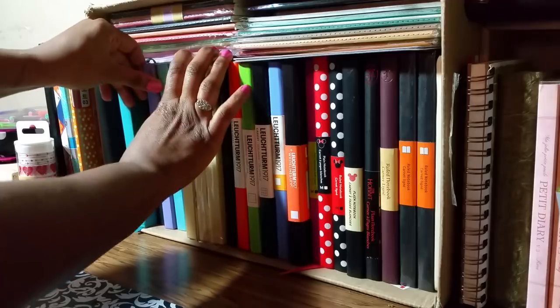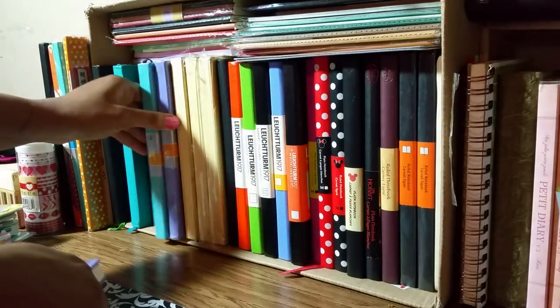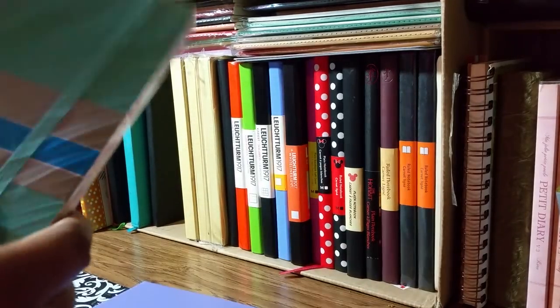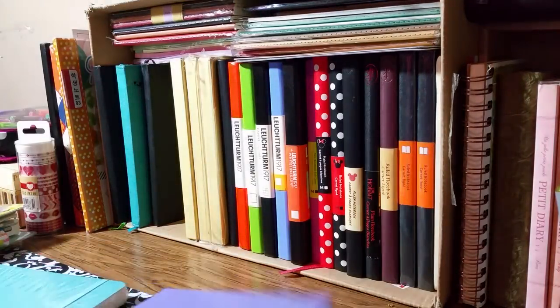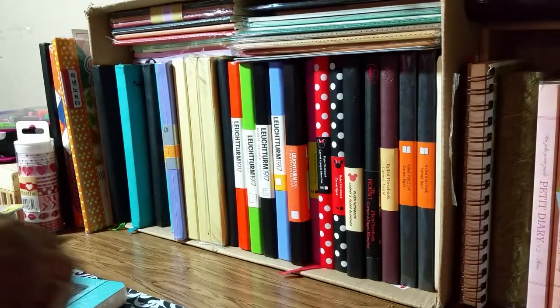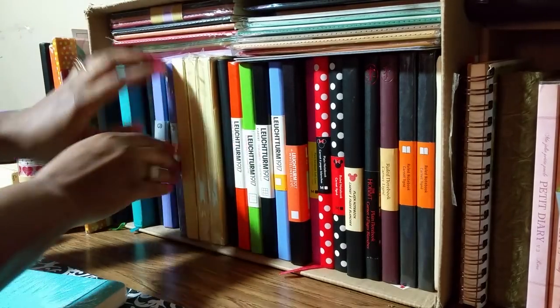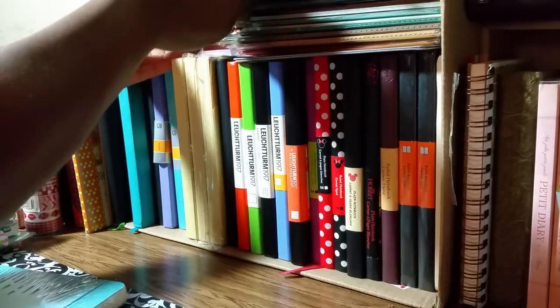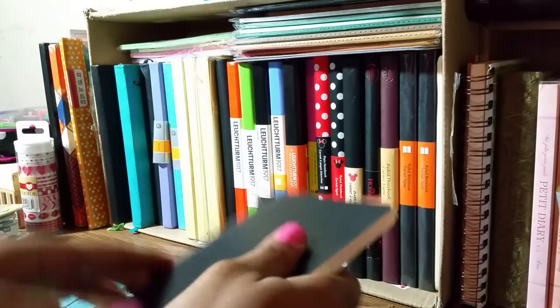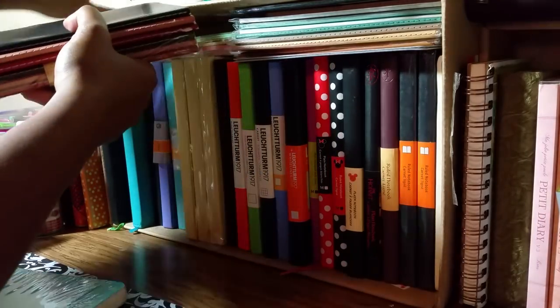I have these Piccadilly notebooks here — three small ones and a large Piccadilly right here. I got these because they were on sale at Barnes and Noble. This large one was $7.98 and for the small ones they were $5.98 each. They also had these Piccadilly inserts.